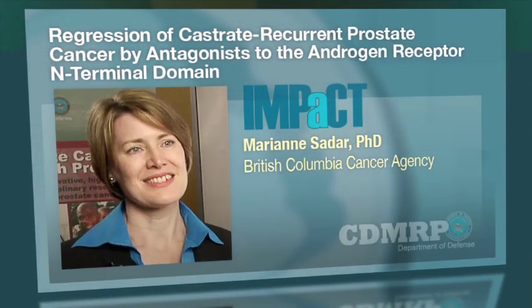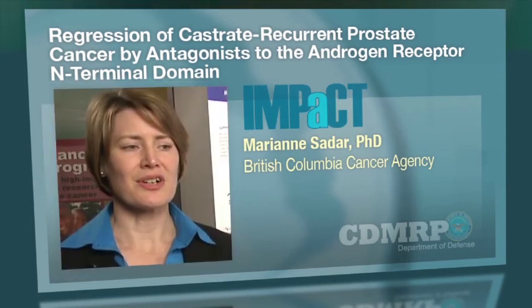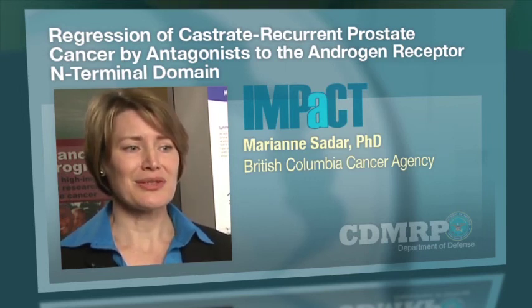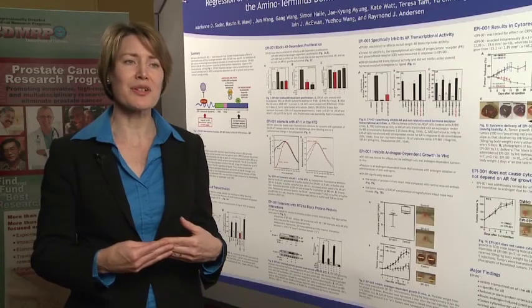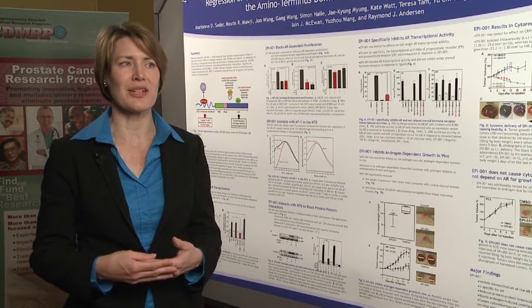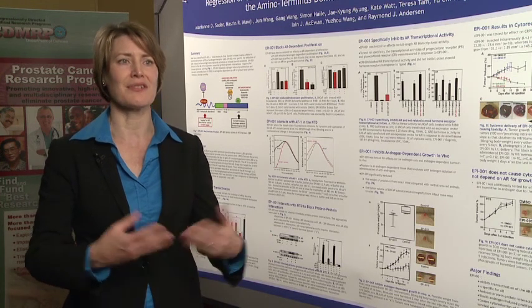Our grant was to look at small molecules — drugs — that were isolated from marine sponges from around the world, and look at their effects on the androgen receptor. The androgen receptor is very important because it mediates the effects of testosterone. Testosterone is the sex hormone that really fuels prostate cancer cells to proliferate and grow.